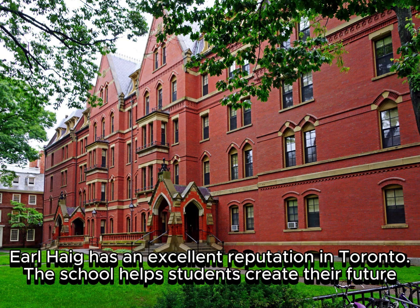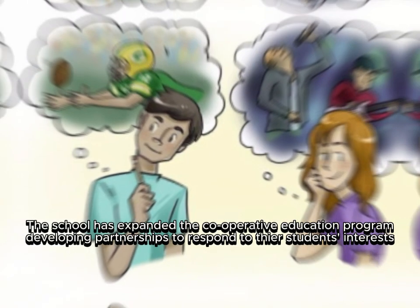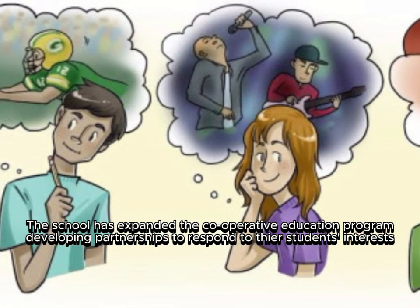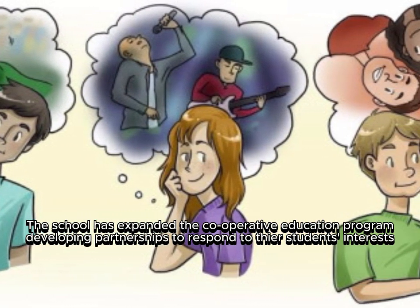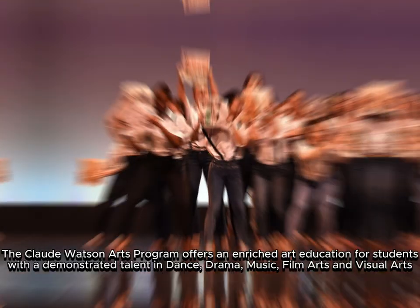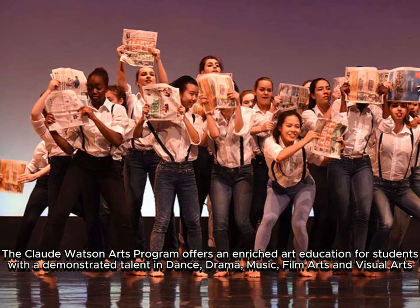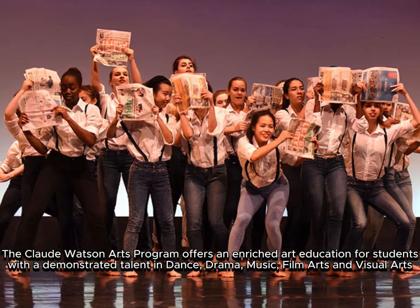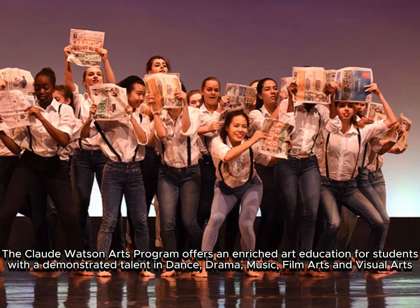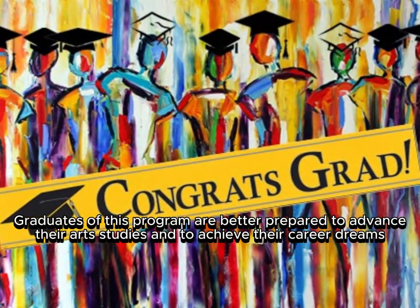Earl Hague has an excellent reputation in Toronto — the school helps students create their future. Over 95 percent of Earl Hague students are accepted into the university of their choice. The school has expanded the cooperative education program, developing partnerships to respond to student interests. The Claude Watson Arts Program offers an enriched art education for students with demonstrated talent in dance, drama, music, film arts, and visual arts.